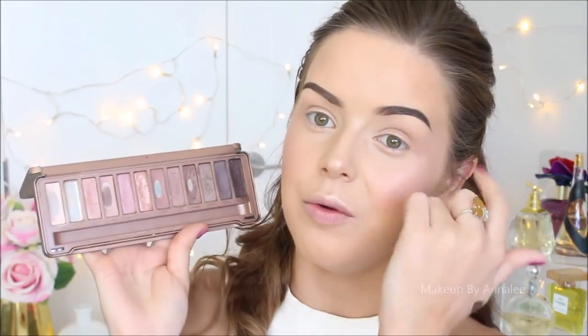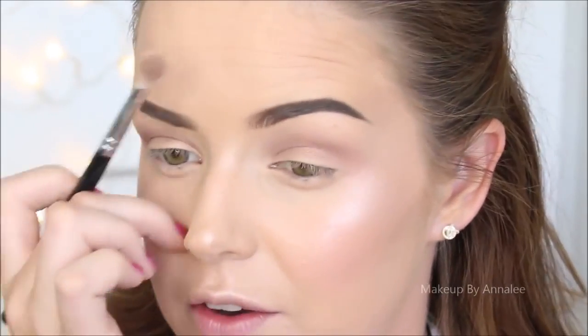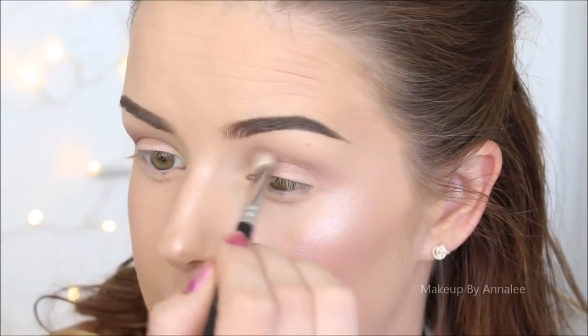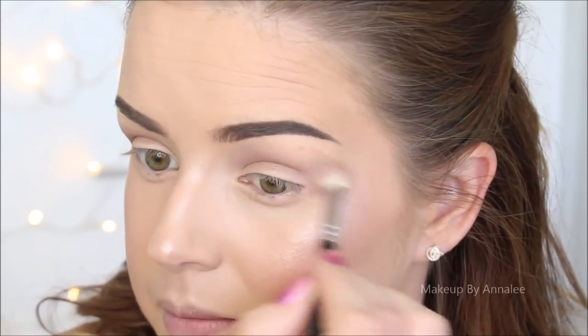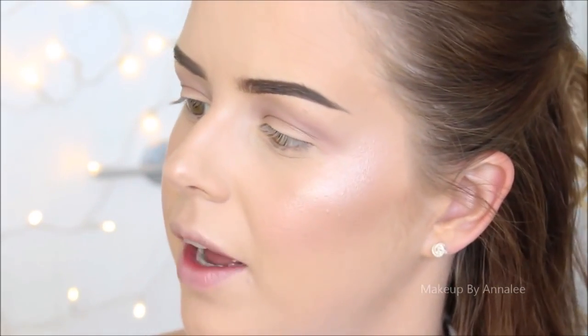I'm going to be using my Urban Decay Naked 3 palette, using the colours Limit and Nooner. They are some of my favourite colours — really nice soft matte colours — and these are going to go into my eye socket just to define my crease. I'm going to be using my Zoeva Lux Soft Definer 227 brush to apply them, going into my socket and slightly above to create a more open appearance about my eye. Then I'm going to take the darker colour and define my crease even further using my Zoeva Lux Petite Crease Brush number 231.